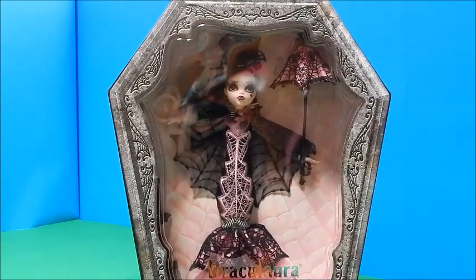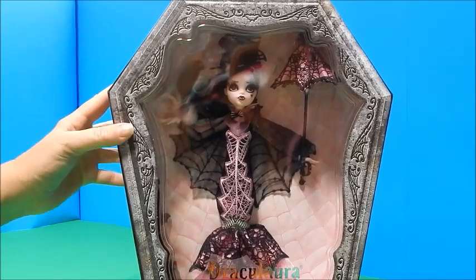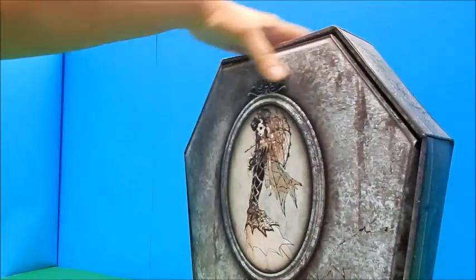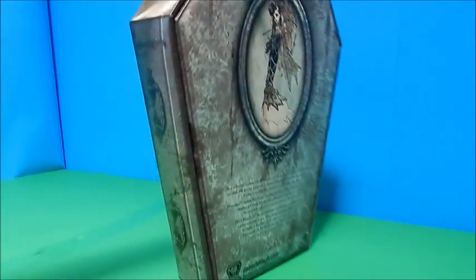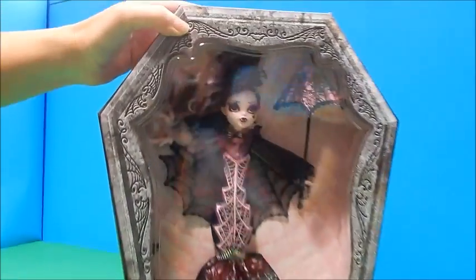Hi everybody, it's Goody Parade, and today I have the exclusive special edition Draculaura doll. This is an Amazon exclusive — you can only get it on amazon.com or from a third party that bought it from Amazon themselves. She's quite a bit different looking; she has a different body type and of course this box is pretty special.